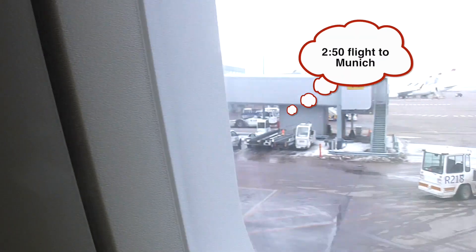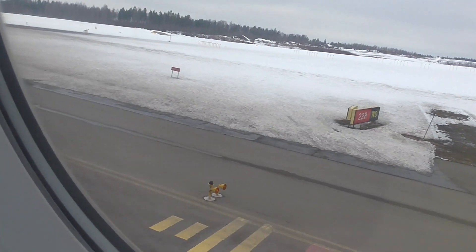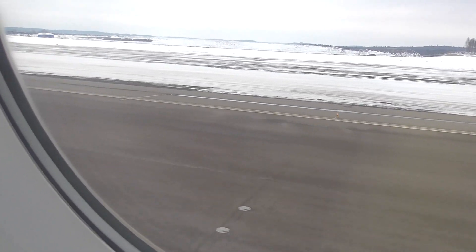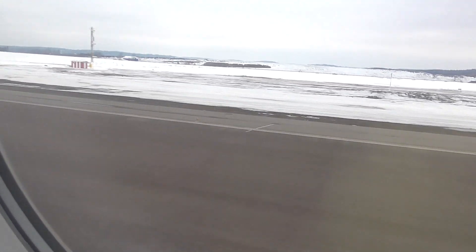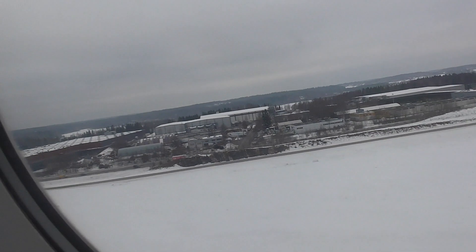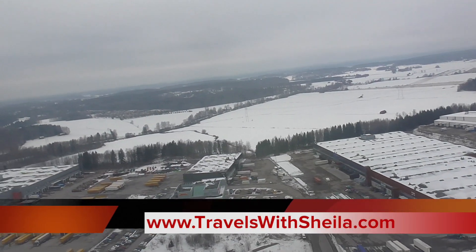All electronic equipment must be switched off or into flight mode from now on. Once you've done that, sit back, relax, and enjoy your stay on board. No de-icing today and we're rolling. And into the clouds already, and out of the clouds.